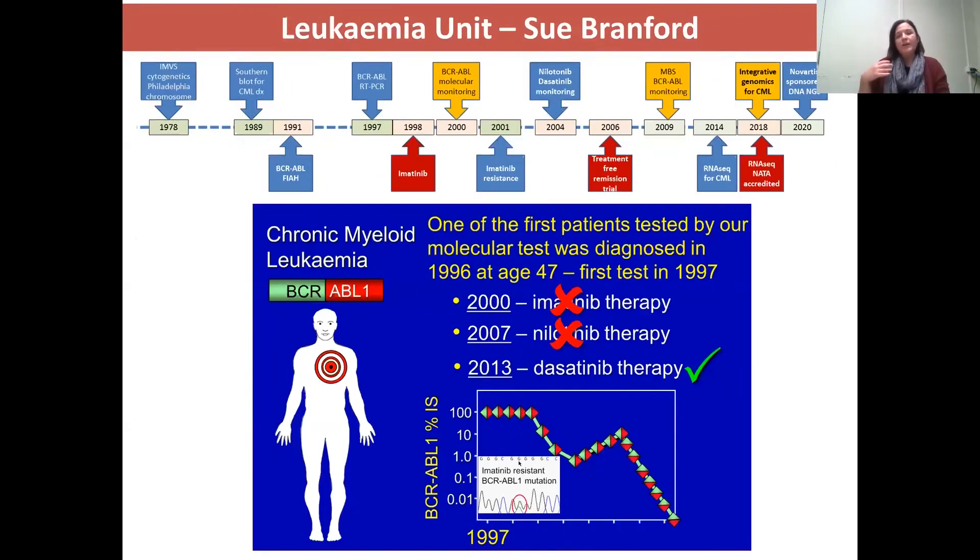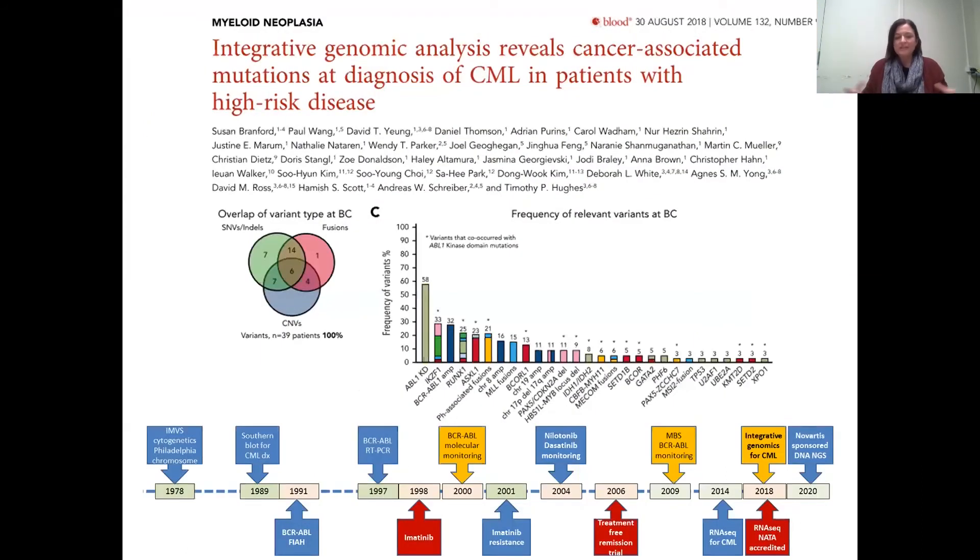Broader haematology panels are in development due to clinical need and will be released next year. A second major area of research is chronic myeloid leukemia, headed by Sue Branford in the leukemia unit. Her lab in collaboration with Tim Kuse's group have been world leaders in detection of BCR-ABL, using it for monitoring response to tyrosine kinase inhibitors, identifying resistance mutations, and running clinical trials for treatment-free remission where patients can actually come off their medicines — defining molecular strategies that are now the international standard.